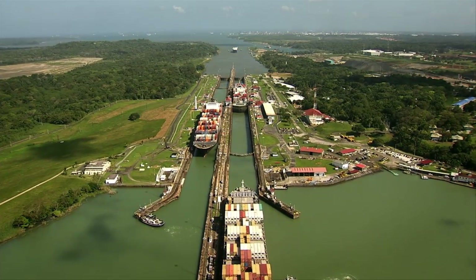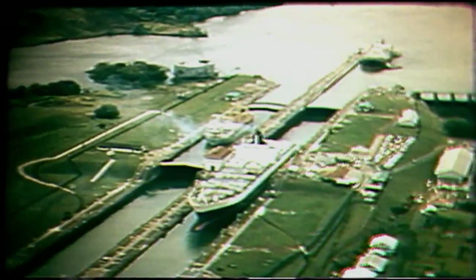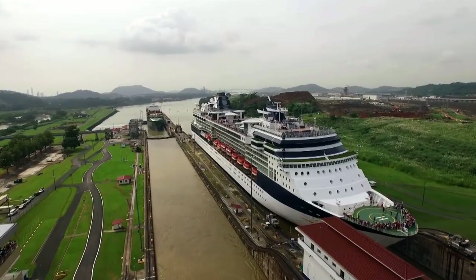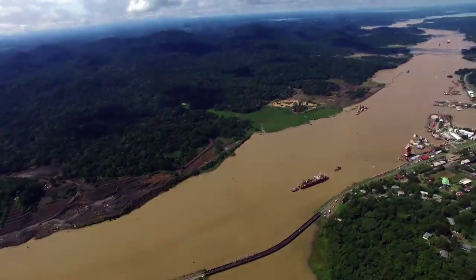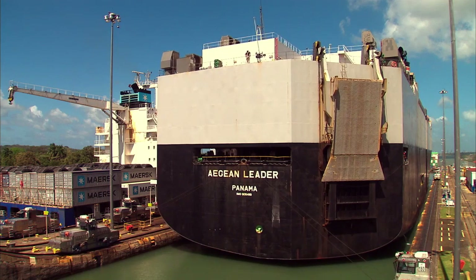A new route was opened 101 years ago. The construction of the canal represented an engineering milestone of the 20th century. The start of canal operations brought about changes in global trade and economic patterns by shortening distances between production and consumption centers. Since its opening, more than 1 million vessels have transited through the 80-kilometer-long canal.